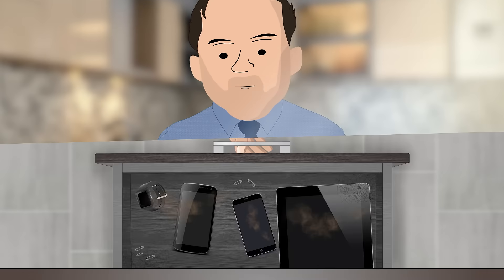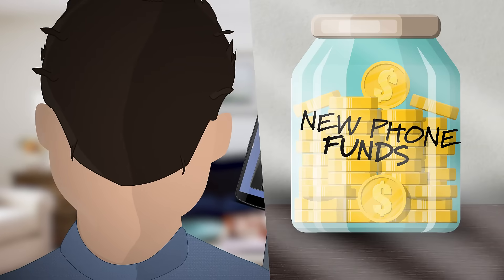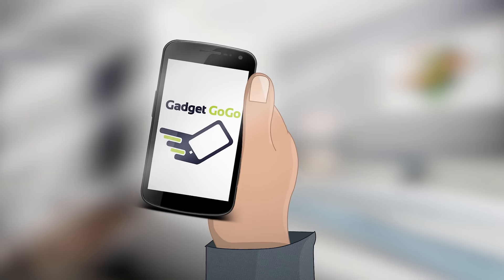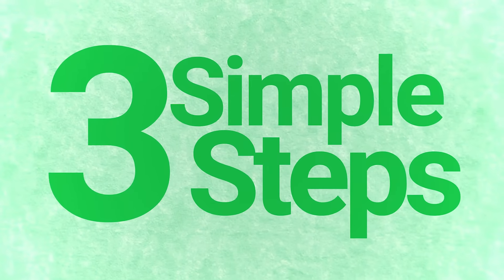Do you have old gadgets you no longer use? Maybe you're looking to upgrade to the latest device and want some extra cash to put towards it? At Gadgetgogo we turn old gadgets into cash fast. All it takes is three simple steps.